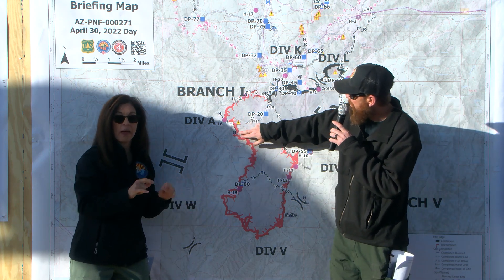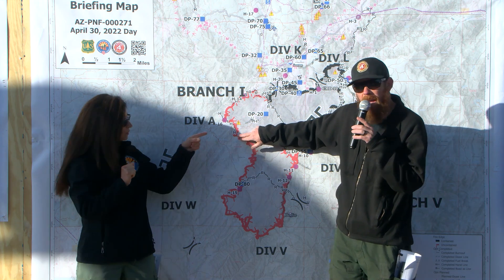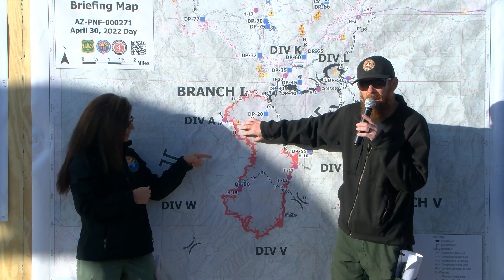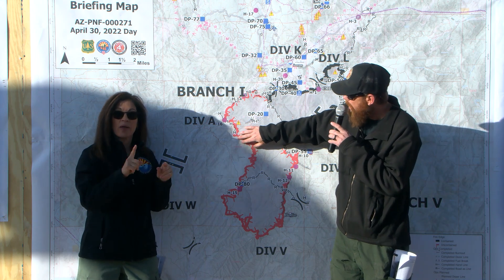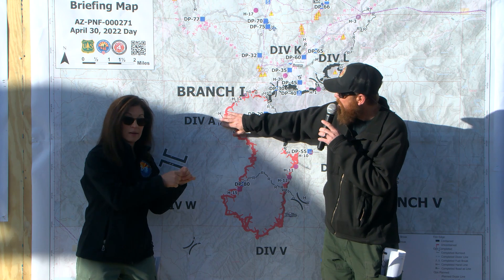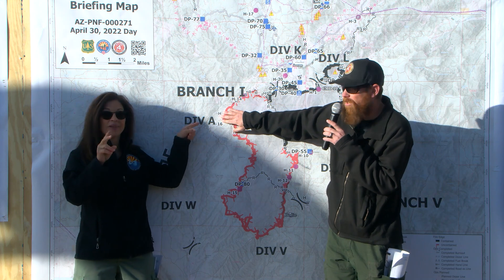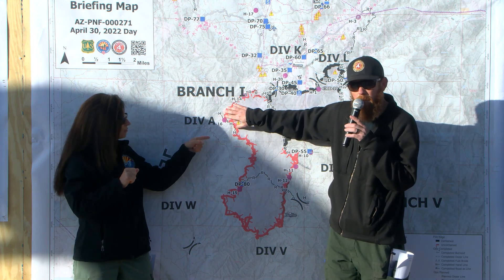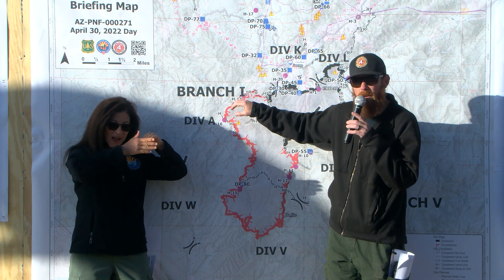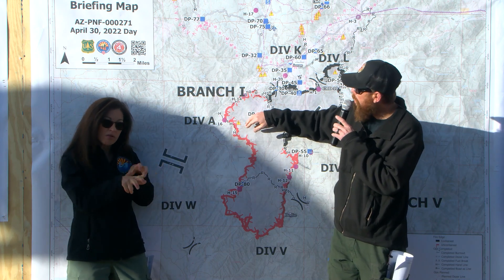Most of the work yesterday was here in Division Alpha. Resources were able to grab an area where they had cold black — where the fire had kind of already put itself out — anchored into that and started working north towards the 81 Road, and then continued working north down into more of that Division Alpha. These are really, really steep drainages. It's very ridgy, really slow going, but resources are making really good progress.